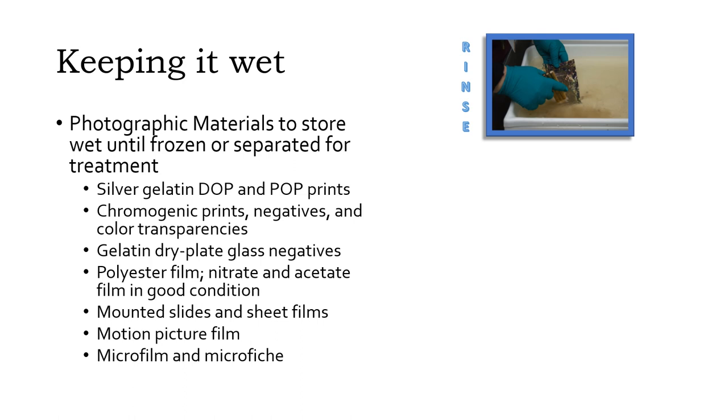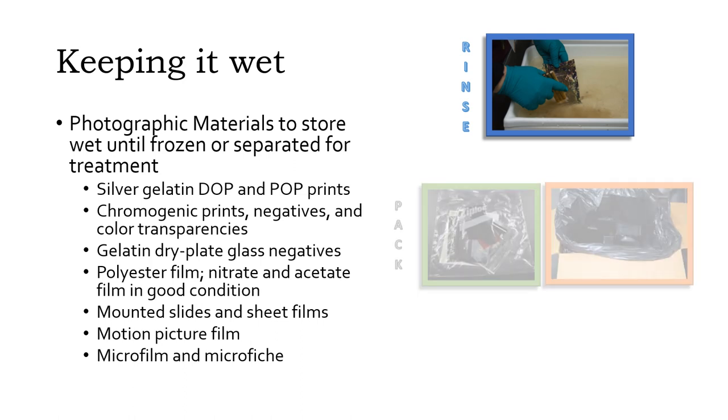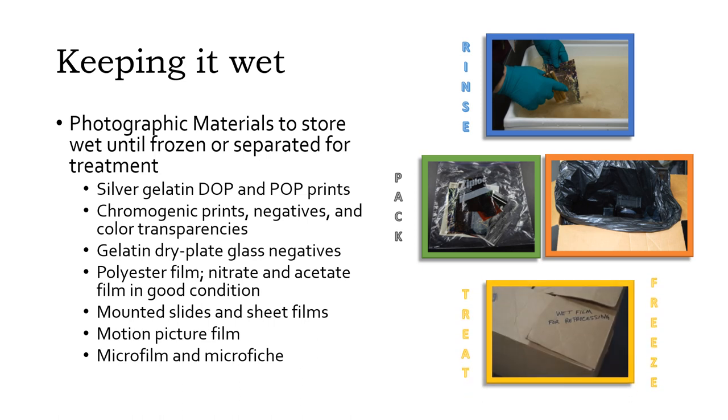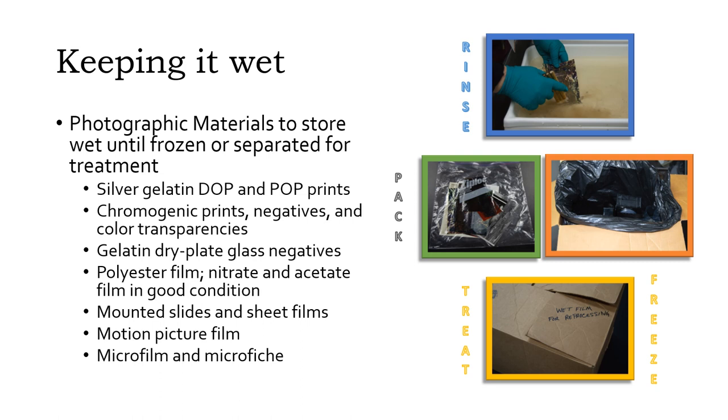For films that are wet, start by gently rinsing off any dirt or debris with clean water. A soft brush can be used on stable emulsions. Remove the film from any sleeve or mount if possible. Place wet film or prints in resealable plastic bags, in boxes triple-lined with plastic bags, or in plastic tubs with clean water. Motion pictures and microfilm reels should be sent to a film processor to be washed and re-dried. Seal each bag tightly and be sure the box is labeled as wet film.